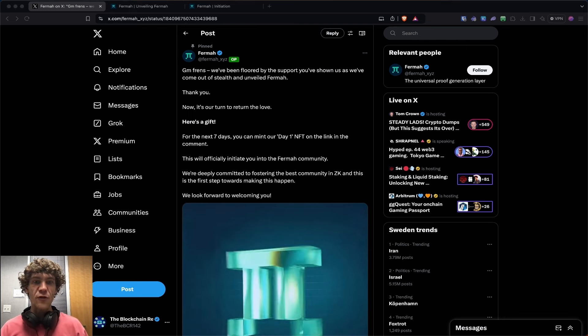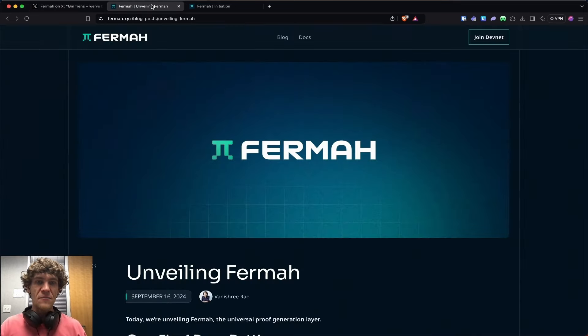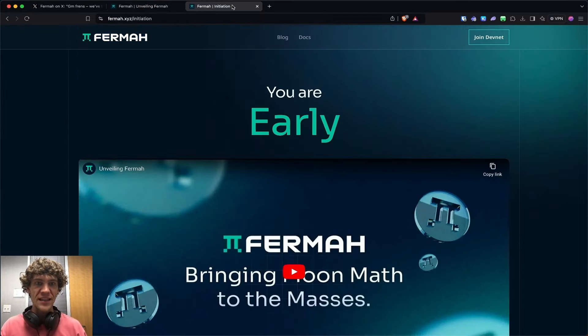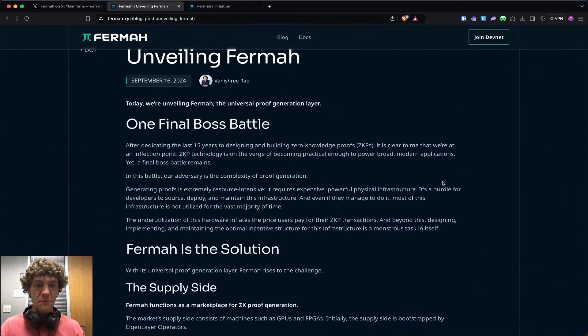Today's video, we're diving into Firma XYZ. This is the universal proof generation layer using ZK proofs. I don't know a whole lot about this project as it is brand new. They just launched their DevNet in the middle of September, and they have some blog posts to kind of explain what they are planning to do with this project.